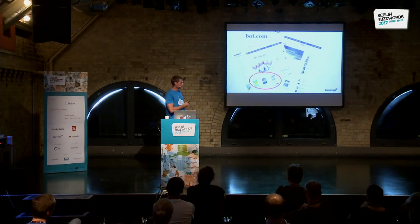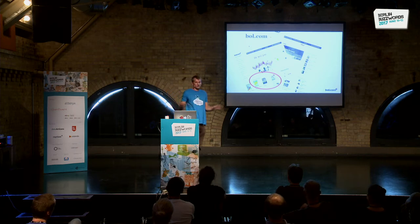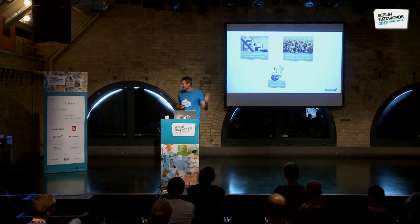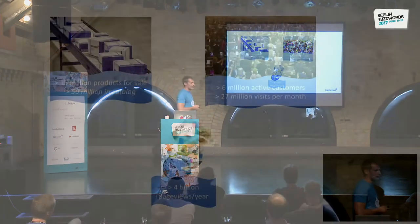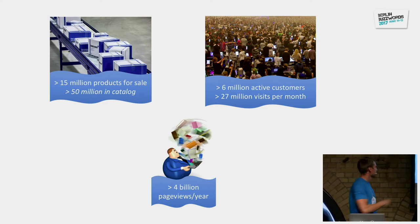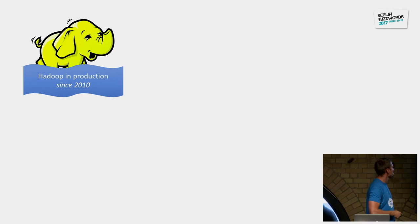Because of my background I kind of liked working with data and went to big data technologies. The motivation behind the project: we are bol.com, the biggest online retailer in the Netherlands and the Flemish part of Belgium. We started selling only books but now we sell everything. We have 15 million products currently on sale, 50 million in total, more than 6 million active customers, and almost 30 million visits per month.